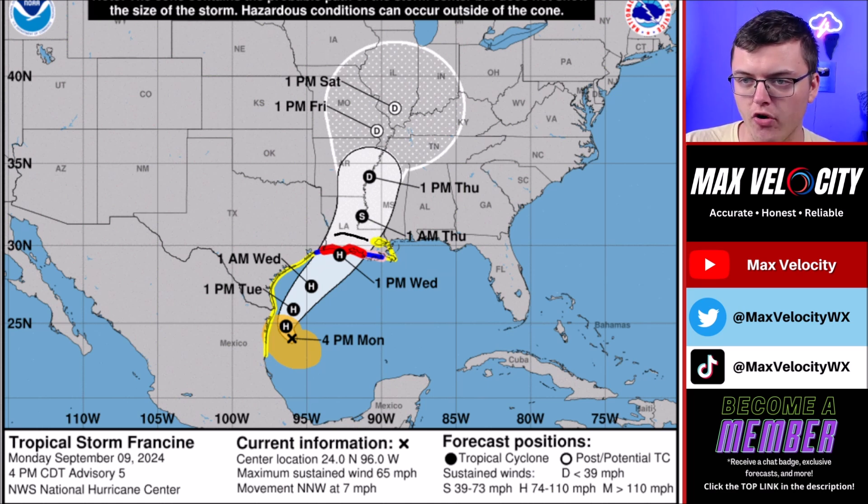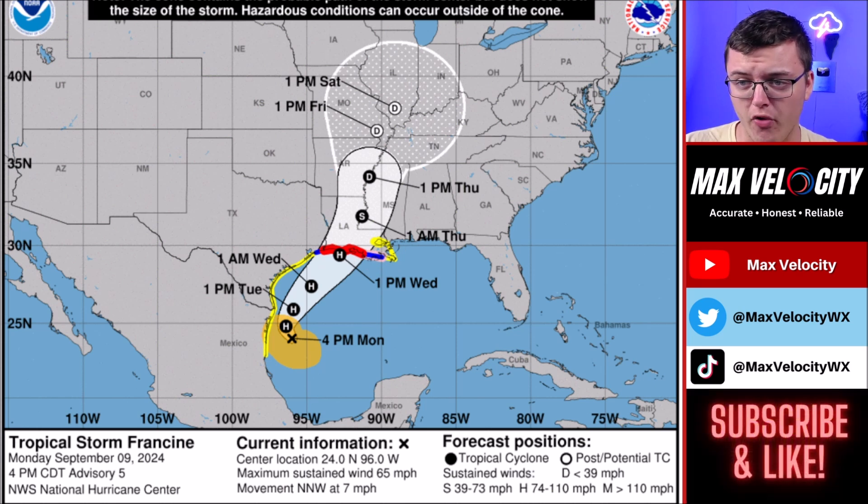Hurricane warnings have been issued in parts of southern and southwestern Louisiana. Also be mindful if you're near New Orleans, because there is a potential that this tracks a bit more to the east side of the cone of uncertainty, which could bring greater impacts to the New Orleans area — several more inches of rainfall, hurricane force winds, and storm surge, which could be up to 10 feet across the coastline.